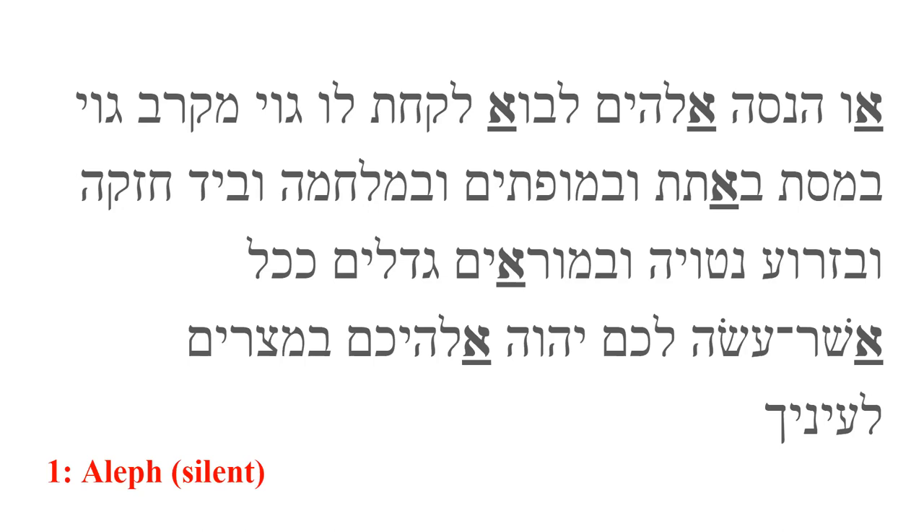Aleph is the first consonant in the verse and also the first in the Hebrew alphabet. While that might make us think it is similar to the letter A that starts the English alphabet, that actually isn't the case. Aleph is a consonant, not a vowel. However, it has no sound — it is a silent letter. This means that all you pronounce with Aleph is the vowel mark associated with it. Sometimes, especially when it ends a syllable, Aleph will have no vowel and so will be absolutely silent. This is called quiescence.